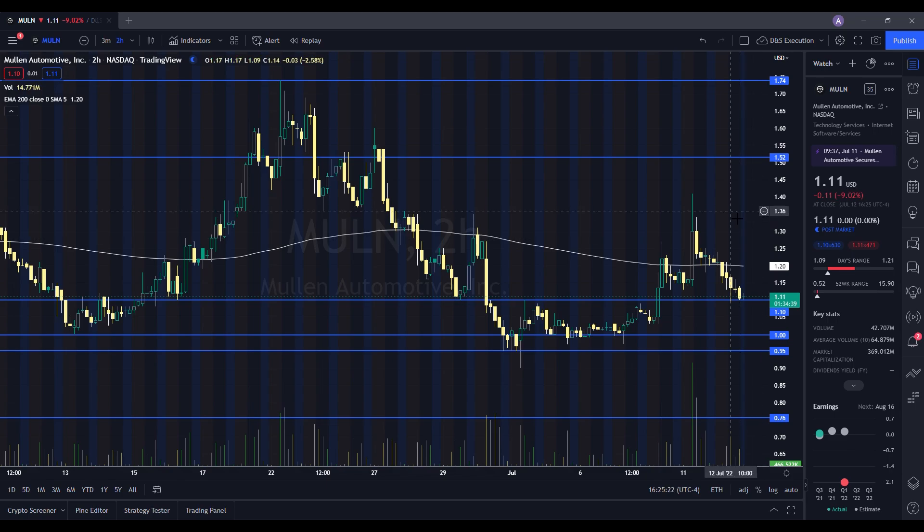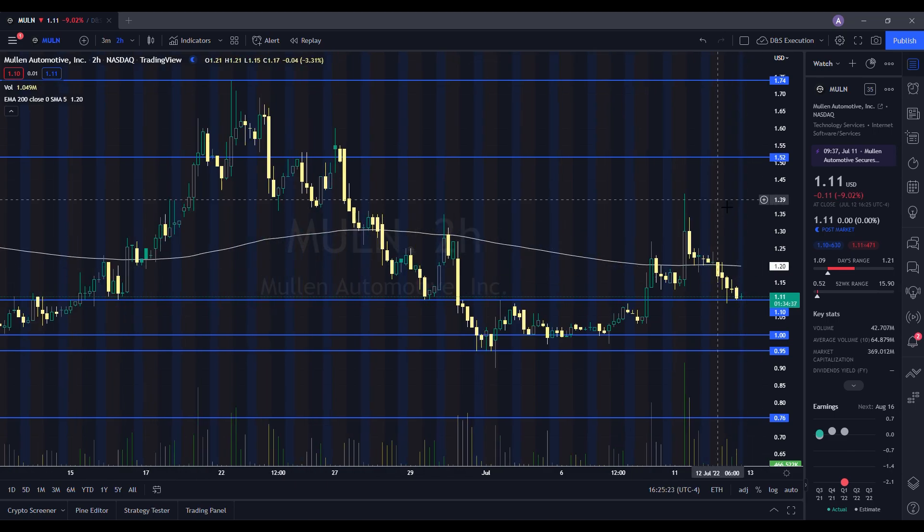We've seen a pullback in the stock. When we take a look at our two-hour chart, remember when I was telling you guys about that level at $1.10? We closed at $1.11. As far as the low where we tested $1.09, the fact that we're able to stick in this area — you're going to want to see this continue to hold going into tomorrow. If it decides to break through this level, that's where we can see Mullen pulling back to $1.03 and down to $1.00. Please add that to your homework. And if we break below $1, the next key level is around $0.95.